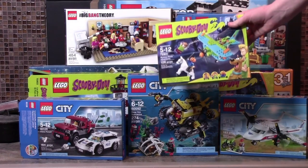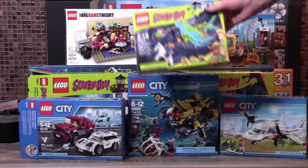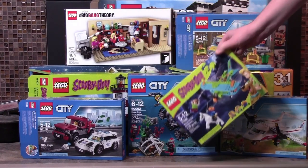The Mystery Plane Adventure set, which is pretty awesome, and that completes my whole LEGO Scooby-Doo collection.